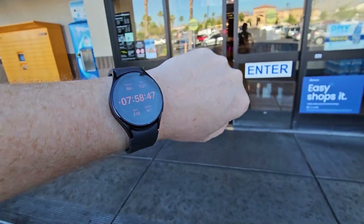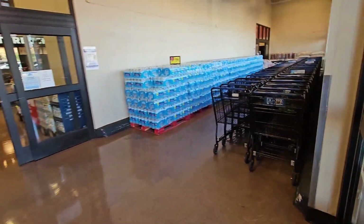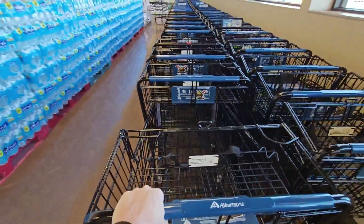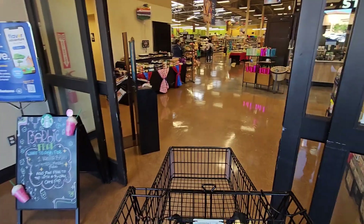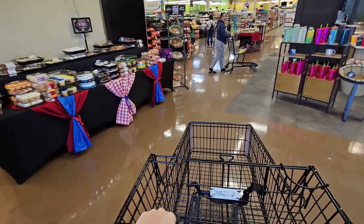Good morning ladies and gentlemen. It is 7:58 in the morning and it's time to do some shopping pins. Welcome to Albertsons. I've got DoorDash on and I've got Uber Eats on. This one is actually an Uber Eats order — it's going to pay $13.08 for 10 items. Let's make that $200 bag real quick and see how fast we can do it today.